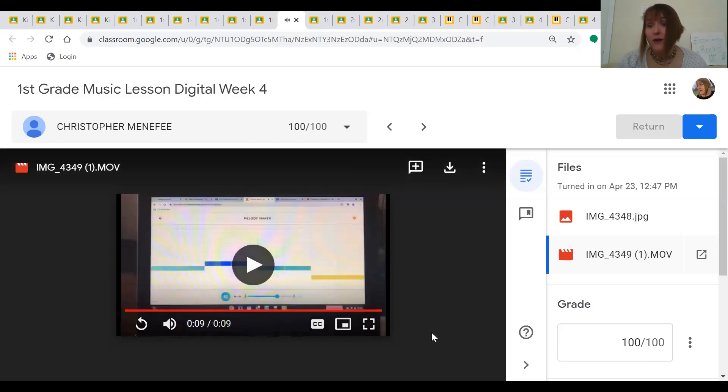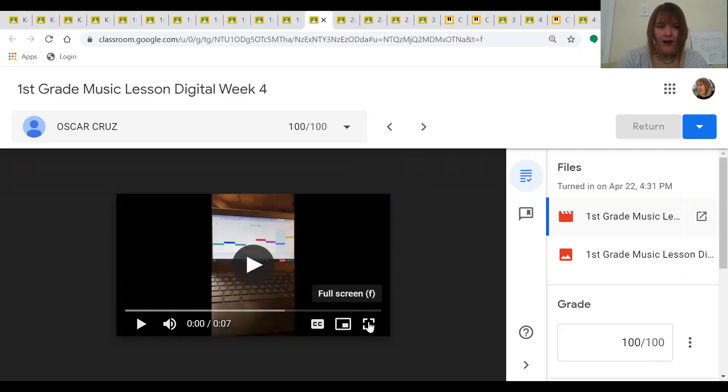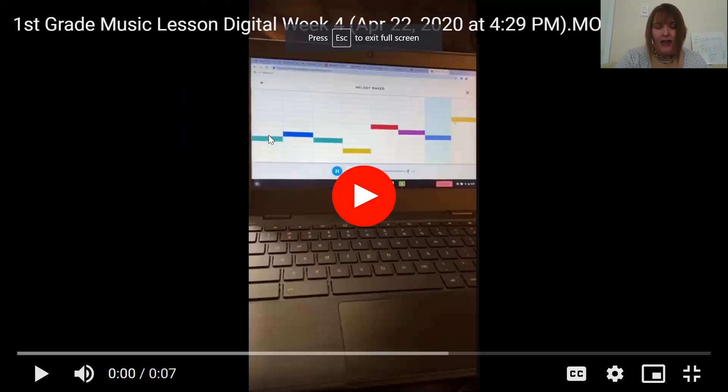Wow, Christopher. What I noticed about your video was that you increased the tempo to very fast — almost presto, even allegro. Great job. Our next first grader is Oscar. Oscar decided to create a different pattern. I see at the beginning he did bounce high, bounce low, but at the end he decided to make something different. Let's hear it.